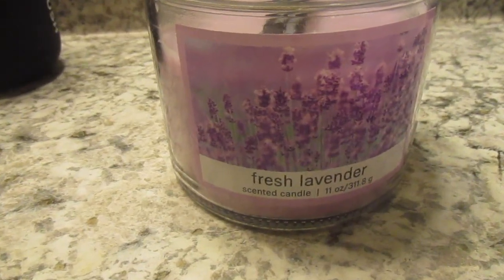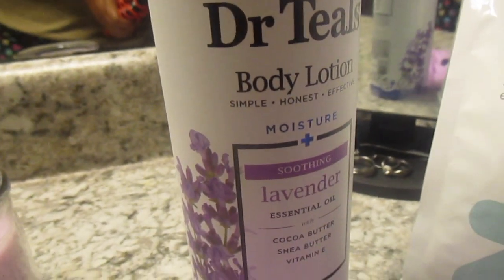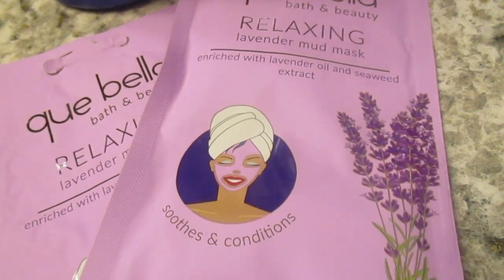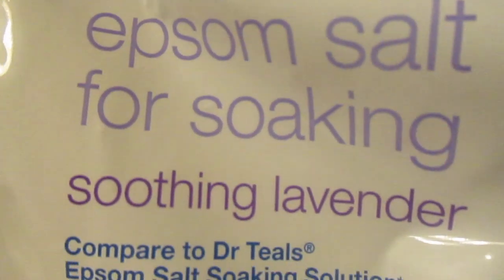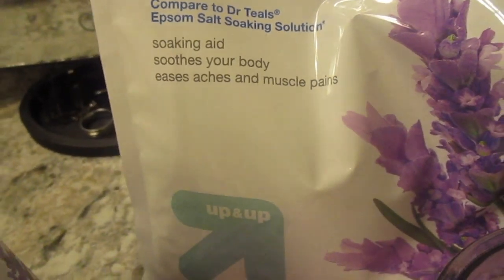Hey guys, welcome back to my channel and welcome to another video. I know that lately these times have been very stressful, so I wanted to create a video that is relaxing and show you guys what I do on a particularly stressful night. I got my candles, my lavender lotion, my lavender Epsom salt, my lavender face mask, and my very comfy robe. You can use whatever scent is good for you, but for me lavender really calms me down.